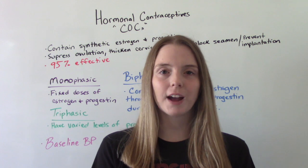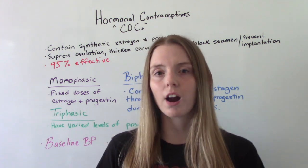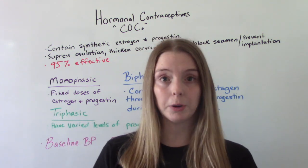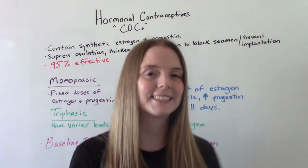Hi, everybody. I am that nursing cop and welcome to my channel. In today's video, we are going to be talking about hormonal contraceptives, specifically COCs, which are the combination pill, and also what we call the mini pill. Let's get into it.